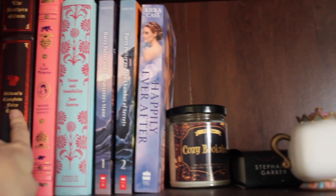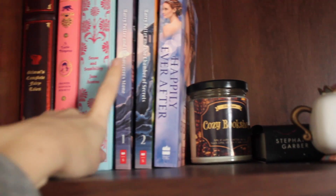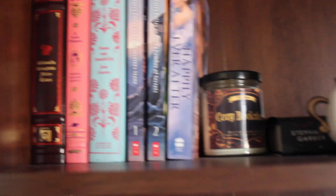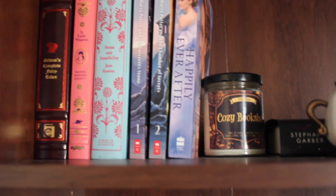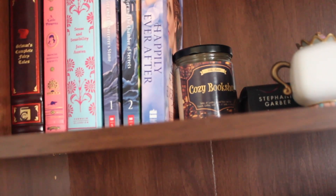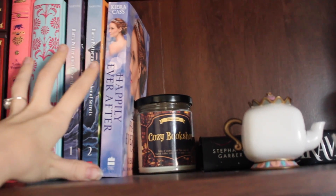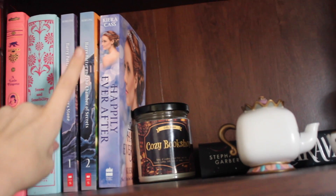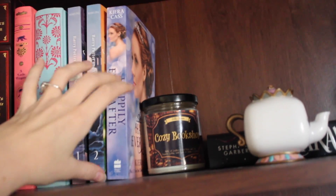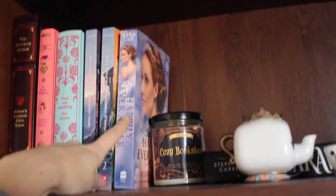I have the Brothers Grimm Fairy Tales, A Little Princess, Sense and Sensibility, and then I have the first two books of the Harry Potter series, which I haven't read yet, but I've just started collecting them and once I have them all I'll probably read them. And then this isn't really a classic, but I just don't have room to put it where I want it yet — it's the Happily Ever After novella series by Kira Kass, just little stories from the Selection series.